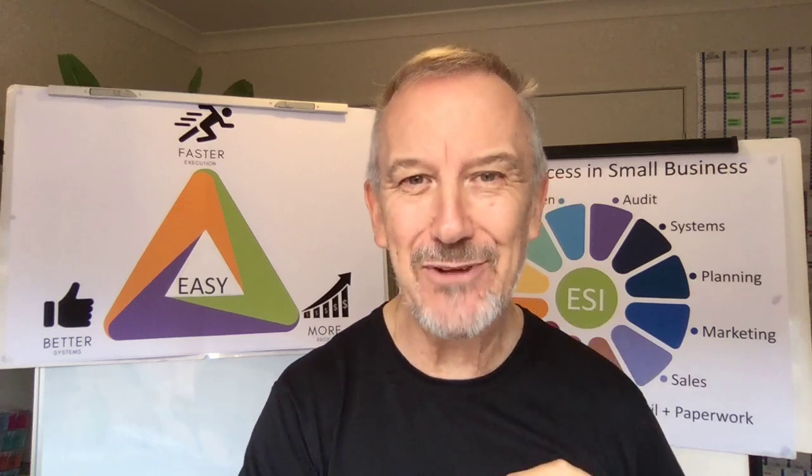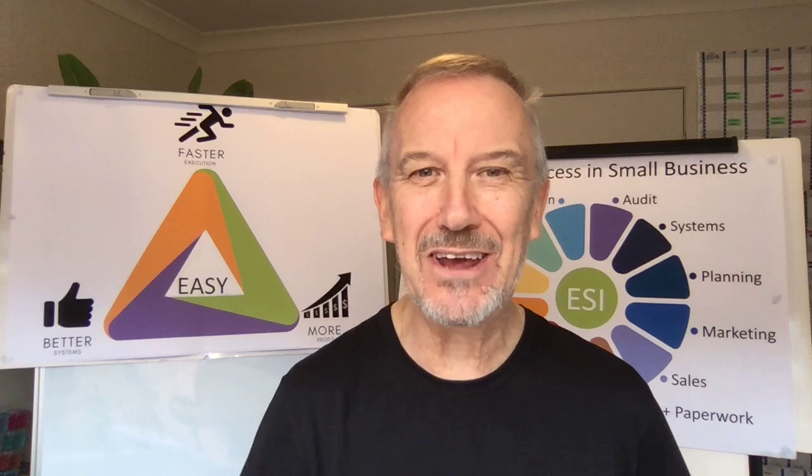All right, that's it for now. Go and get some stuff done. Create some success. We'll see you in the next video. Bye.